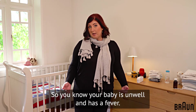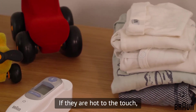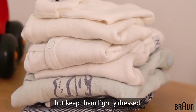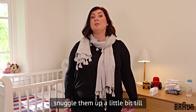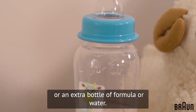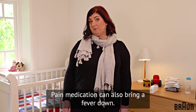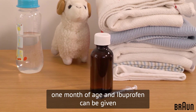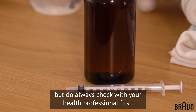So you know your baby is unwell and has a fever — what is the next thing that you can do? If they are hot to the touch, try taking some clothing off, but don't strip them naked; keep them lightly dressed. If they feel cold to the touch, snuggle them up a little bit until they feel warmer, and keep them hydrated by offering more breastfeeds or an extra bottle of formula or water. Pain medication can also bring a fever down. Paracetamol is suitable for babies over one month of age, and ibuprofen can be given to babies over three months old, but do always check with your health professional first.